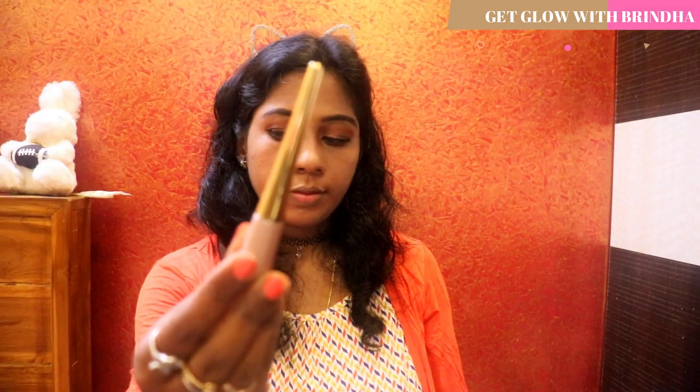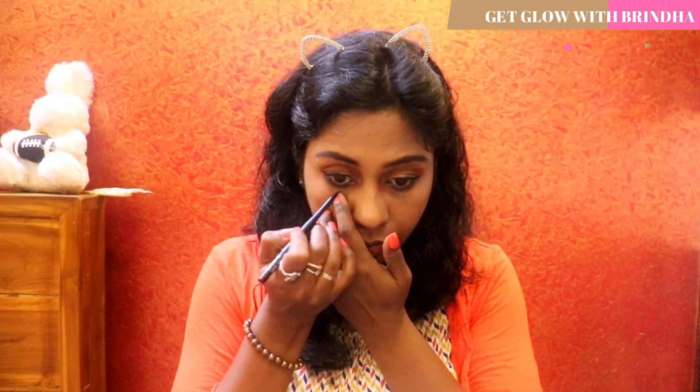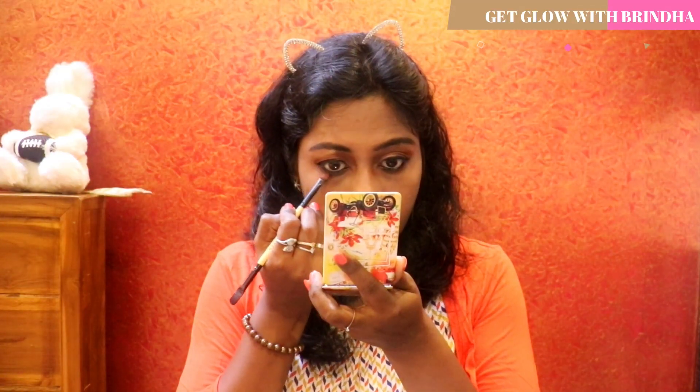To line my eyes I'm using the Lakme 9 to 5 Eyeliner — I'm going to draw a thin winged eyeliner with this. I'm then using the Lakme Iconic Kajal to line my lower waterline, and using a smudging brush to smudge the kajal so that it gives a smooth kind of finish.